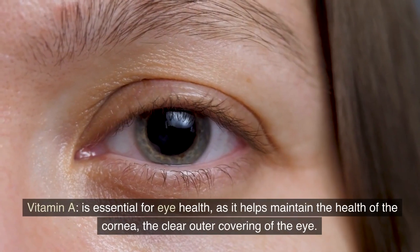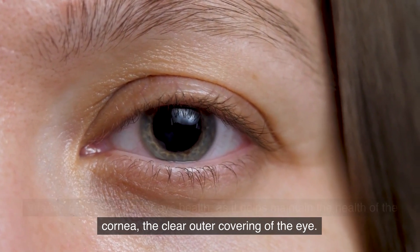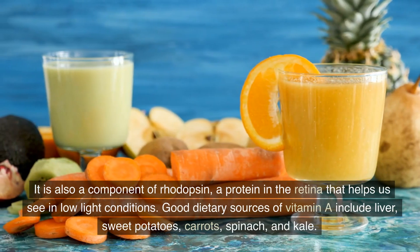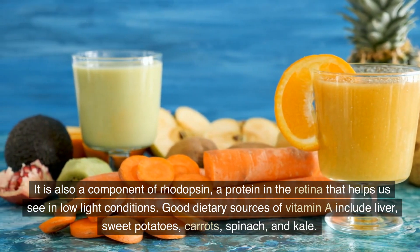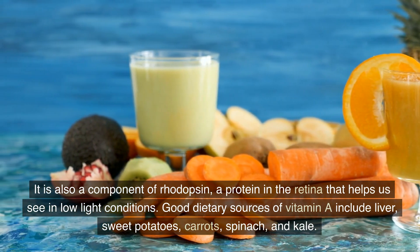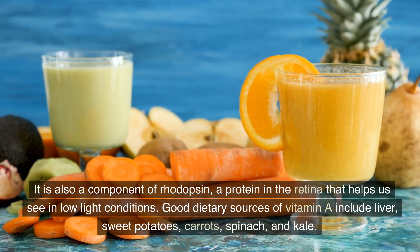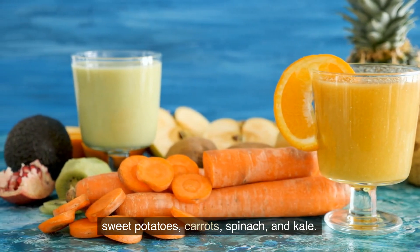Vitamin A is essential for eye health, as it helps maintain the health of the cornea, the clear outer covering of the eye. It is also a component of rhodopsin, a protein in the retina that helps us see in low light conditions. Good dietary sources of vitamin A include liver, sweet potatoes, carrots, spinach, and kale.